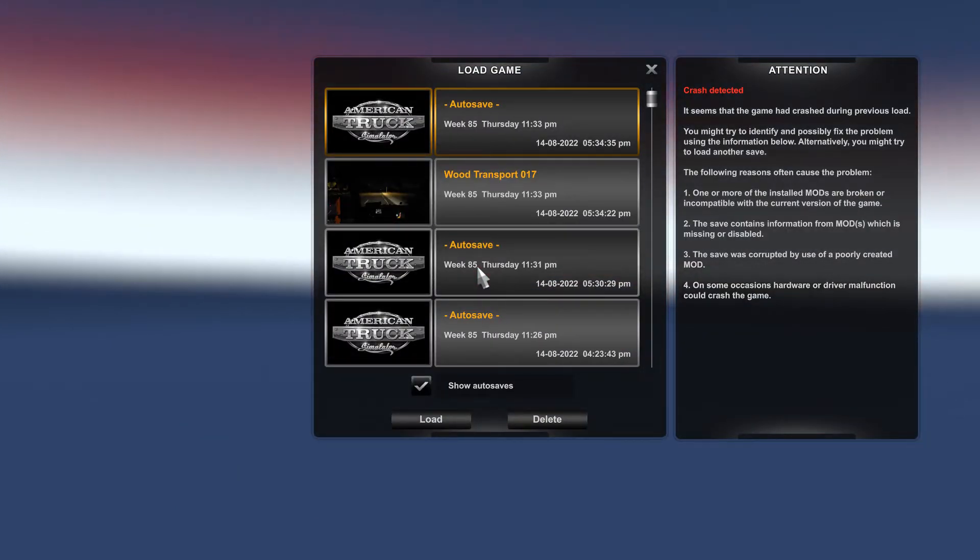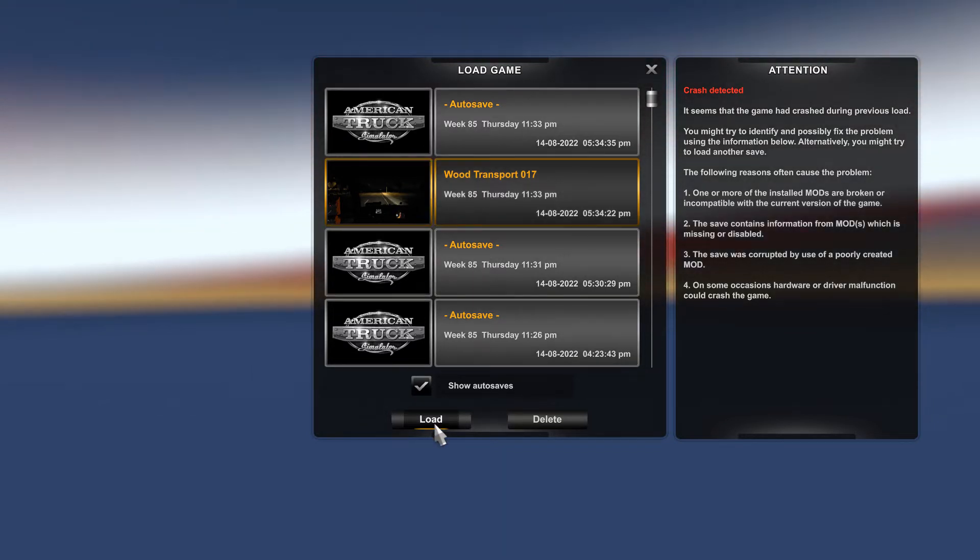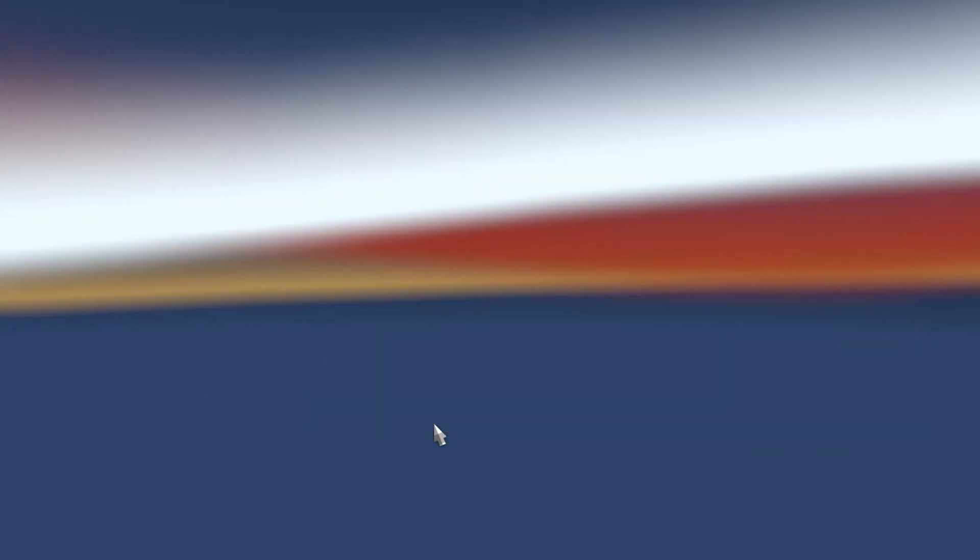Now let's load my... I always save the game there. Let's load it.